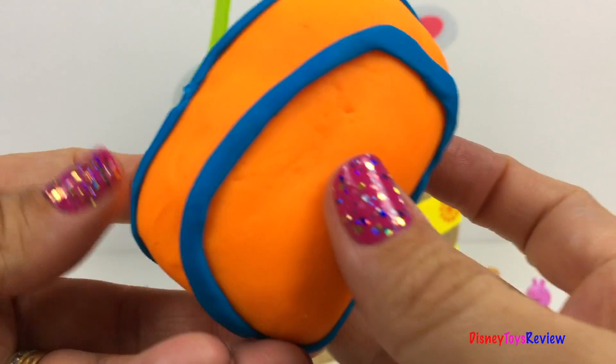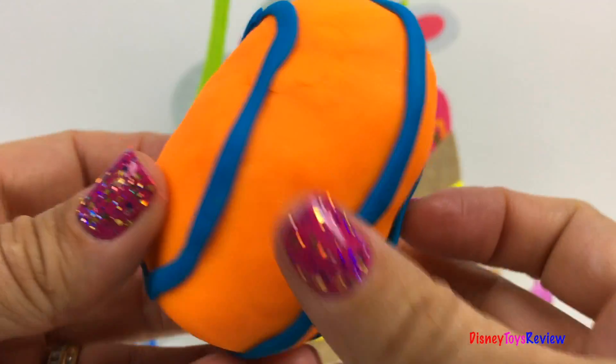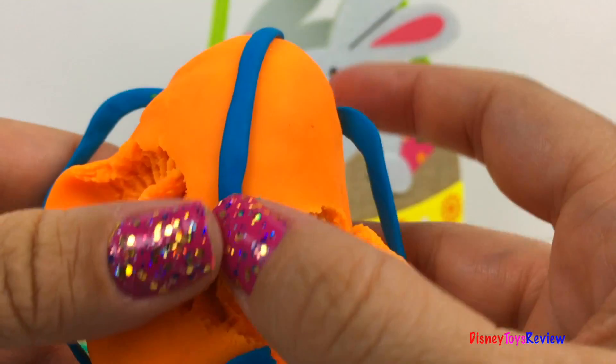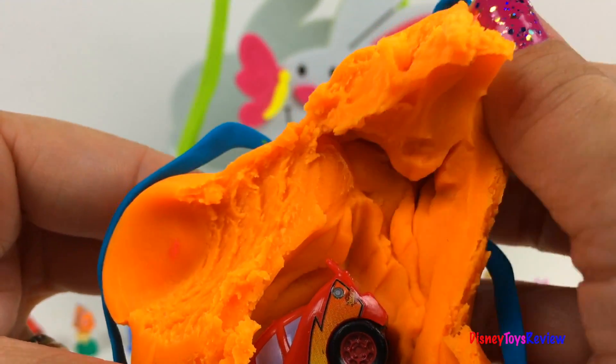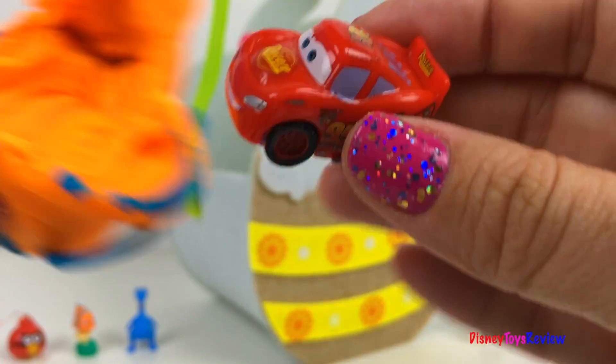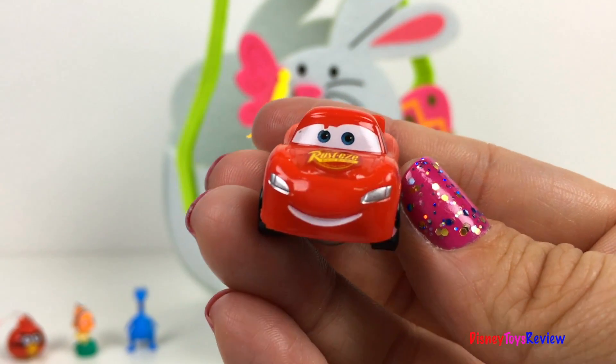It's orange with blue stripes. Look, it's Lightning McQueen.